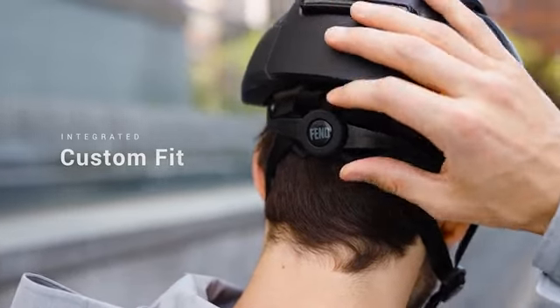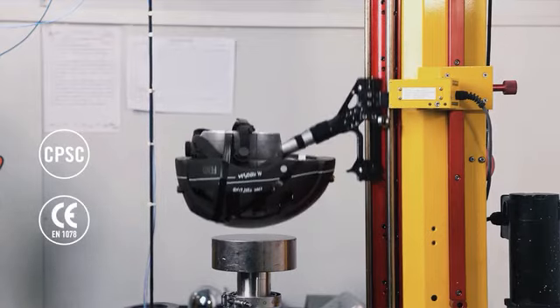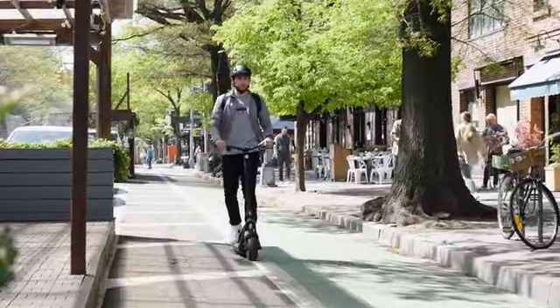The integrated fit adjuster provides the perfect fit. Fend Super is designed to be safety certified for bikes, scooters, and skateboards.